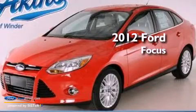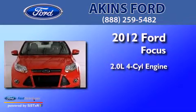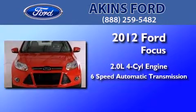This is a brand new 2012 Ford Focus. It features a 2.0-liter four-cylinder engine and a six-speed automatic transmission.